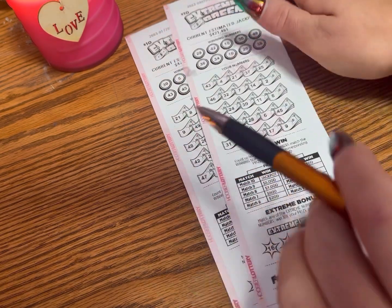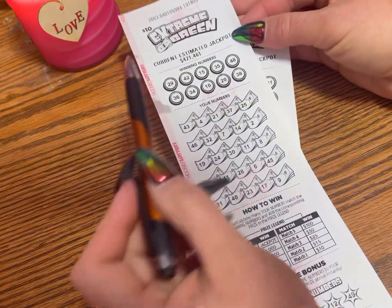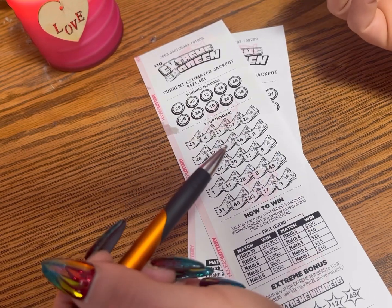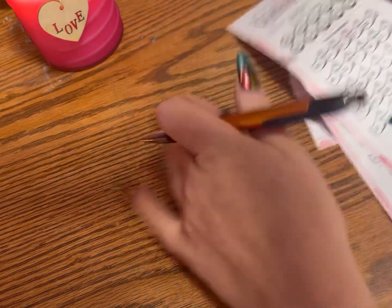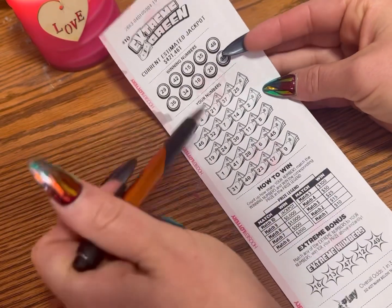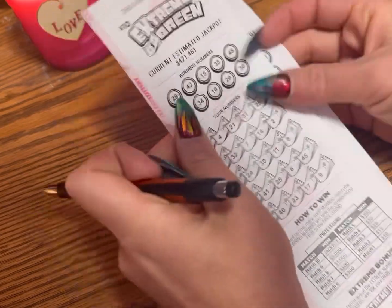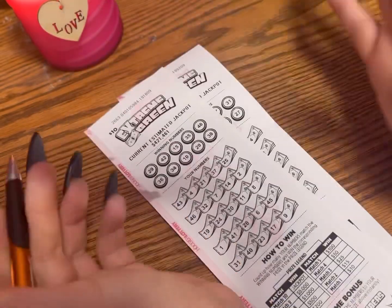So how they work — these are Indiana Extreme Greens. They print out of the machine, like if you're gonna play those big Powerball games or whatnot. So how this works is they just randomly pick out the numbers at the top. This is a ten dollar ticket. I did win a hundred dollars on this, I just didn't post it.